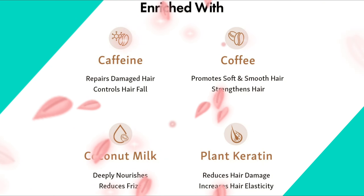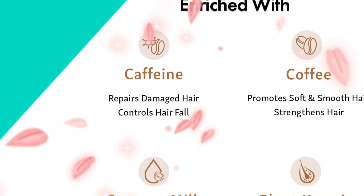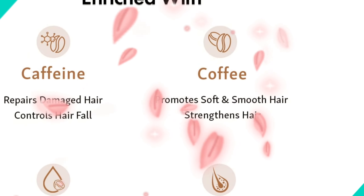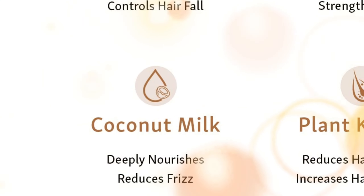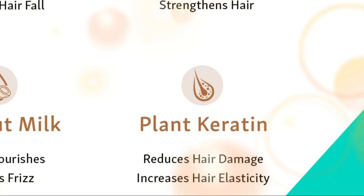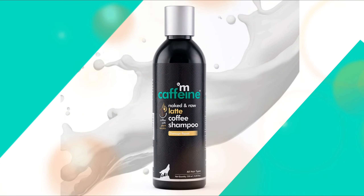Enriched with caffeine, coffee, coconut milk, and plant keratin: caffeine helps repair damaged hair and control hair fall; coffee helps promote soft and smooth hair and strengthens hair; coconut milk deeply nourishes scalp and hair and reduces frizz; plant keratin helps reduce hair damage and increases hair elasticity.